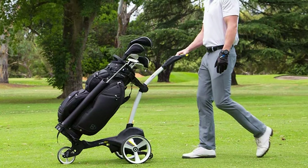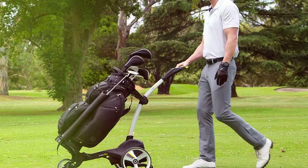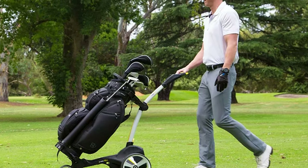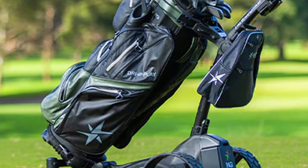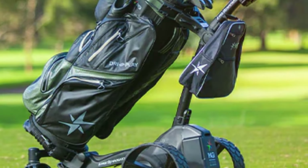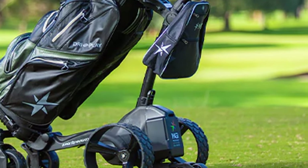There you have it, our top 7 picks for the best electric golf carts on the market. Each of these carts offers a unique blend of design, quality, usability, durability, features, effectiveness, and specifications to enhance your golfing experience. So which one caught your eye? Let us know in the comments below. And don't forget to like and subscribe for more golfing tips and reviews. Until next time, happy golfing!